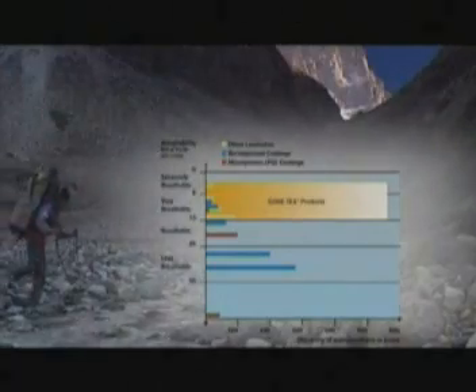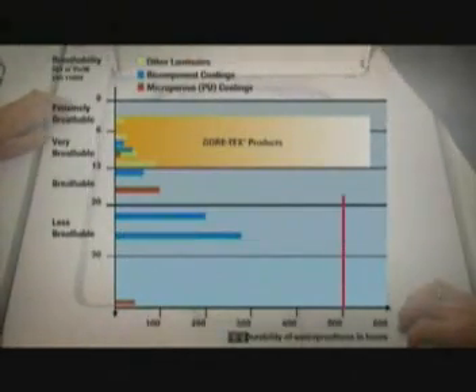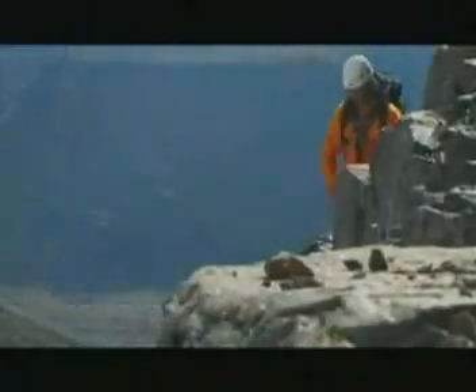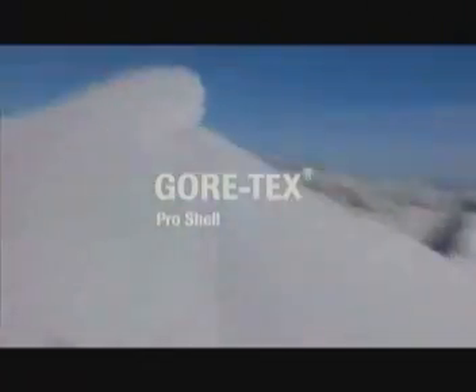These are outstanding figures, particularly since the garments are permanently waterproof as well — even after 500 hours of wet flexing, abrasion tests, and cold flexing below freezing temperatures. Gore-Tex Pro Shells with Gore Microgrid Backer technology satisfy the requirements of outdoor professionals and enthusiasts who use them in very demanding situations. A unique combination of extremely robust and breathable materials which withstand extreme conditions even for prolonged periods — Gore-Tex Pro Shells are the new standard in mountain sports.